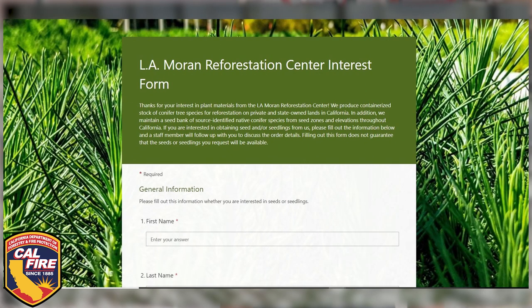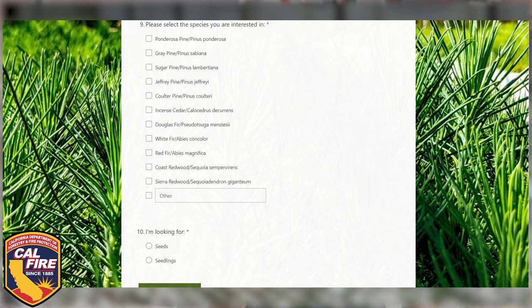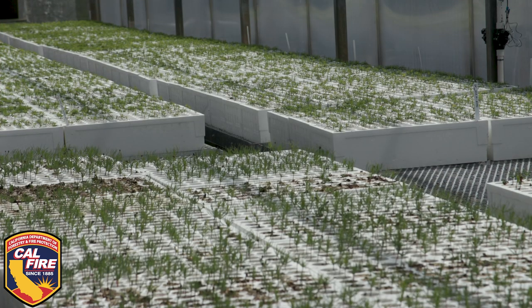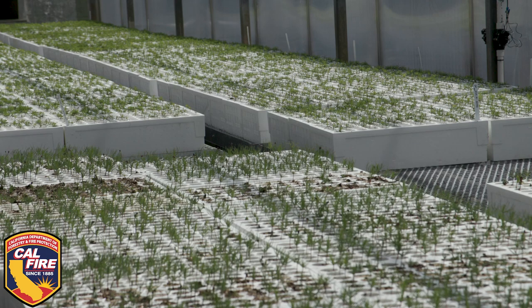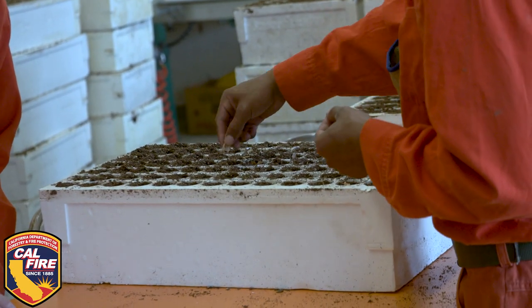The form asks basic questions about where you're located, how many seedlings you want, and what species you think you're interested in. We'll take a look at that form and then look at what we're growing and what we can grow based on the seed we have in our seed bank, and we'll give you a call back to talk about the options as far as what we can do for you.